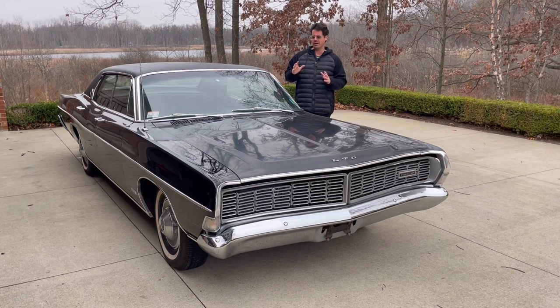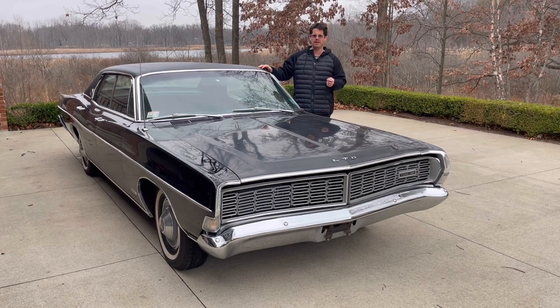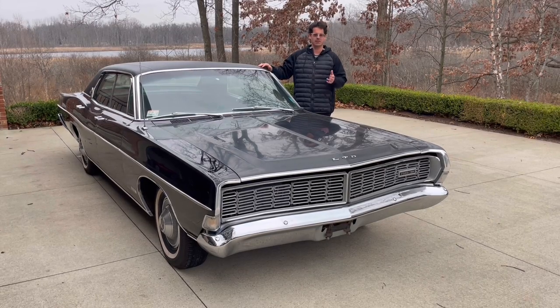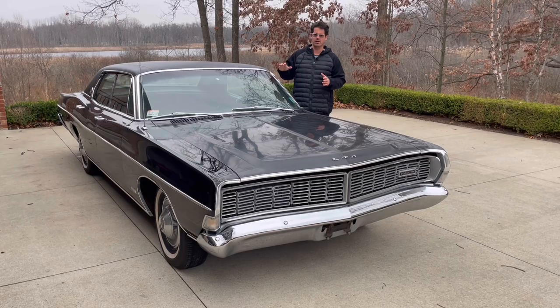I wanted to share that I finally got my 68 LTD Brome four-door hardtop delivered. I bought this car sight unseen from Massachusetts from the grandson of the original owner — the grandfather had passed away — and it's a super rare car.